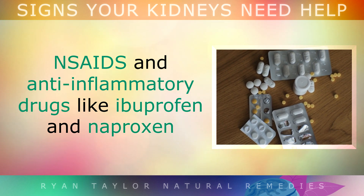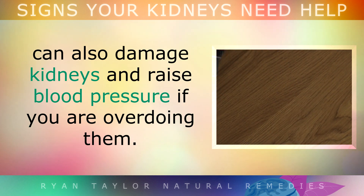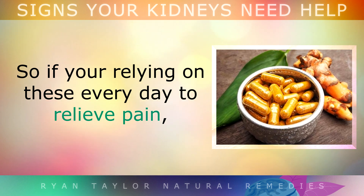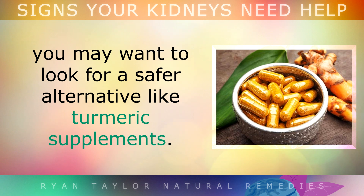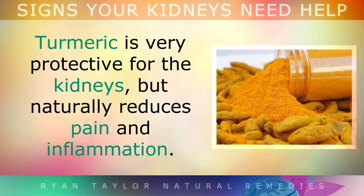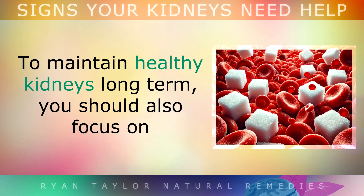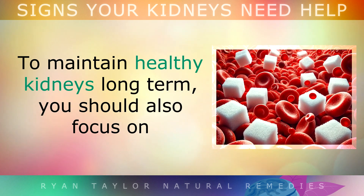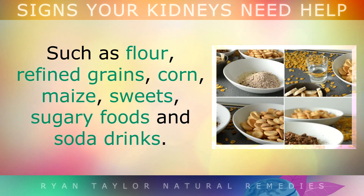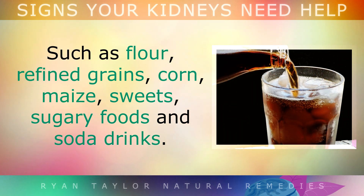NSAIDs and anti-inflammatory drugs like ibuprofen or naproxen can damage kidneys and raise blood pressure if you are overdoing them. So if you are relying on these every day to relieve pain, you may want to look for safer alternatives like turmeric supplements. Turmeric is very protective for your kidneys and works naturally to reduce pain and inflammation. To maintain healthy kidneys long term, you should also focus on reducing refined foods that raise blood sugars too high, like flour, refined grains, corn, maize, sweets, sugary foods and soda drinks.